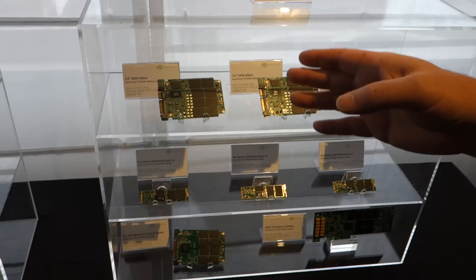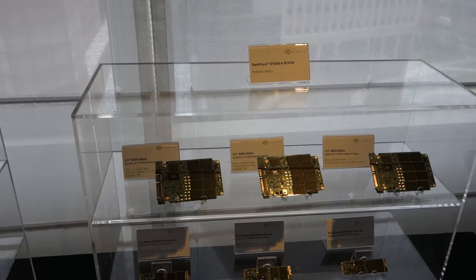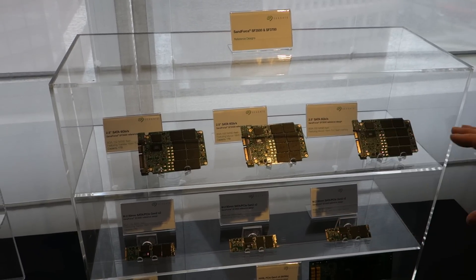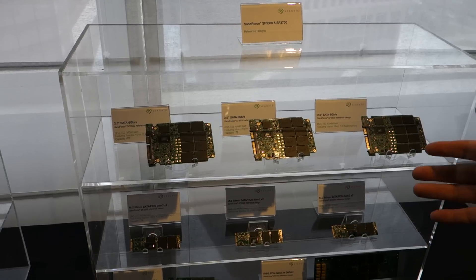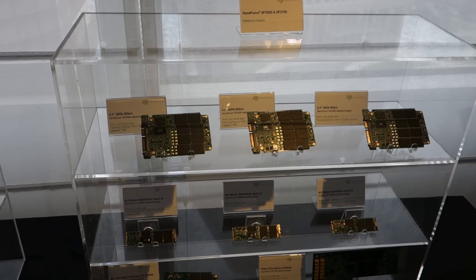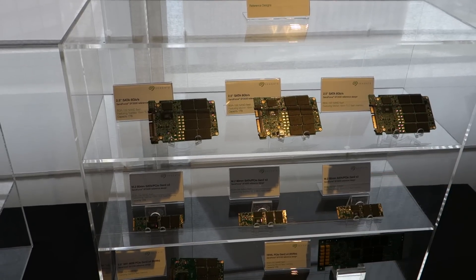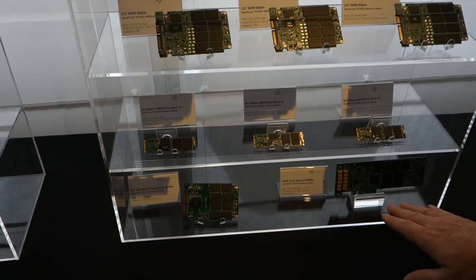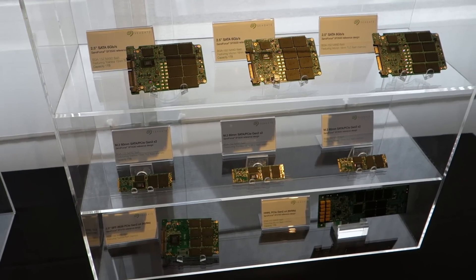We've got our SandForce 3500. This is our new client-based SSD controller that we have on display here. These are our reference designs that we build for our OEM partners, and they take these designs and build finished products with them. These are 2.5-inch and M.2 solutions that we have here. And below that, you see our previously announced 3700, which is more focused on the enterprise segment.